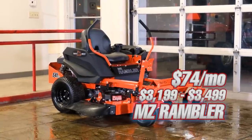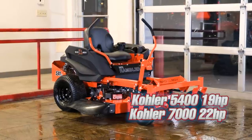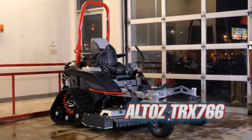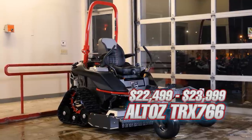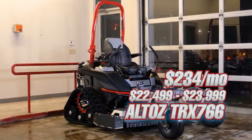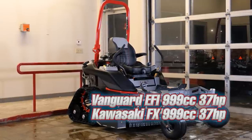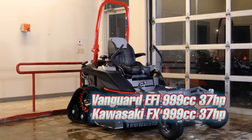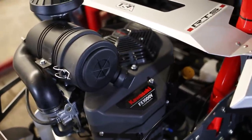The engine options for the MZ Rambler are a Kohler 5400 19-horsepower engine and a Kohler 7000 22-horsepower engine. The second mower, the Altos TRX 766, has a cash price between $22,499 and $23,999, with financing starting at about $234 a month. Engine options are the Kawasaki FX 999cc 37-horsepower or a Vanguard EFI 999cc 37-horsepower engine. Right off the bat, the engine difference is about 20 horsepower.